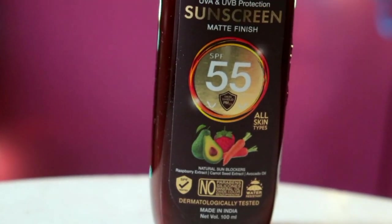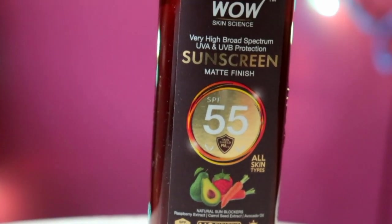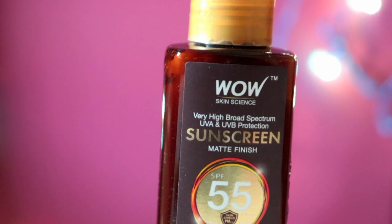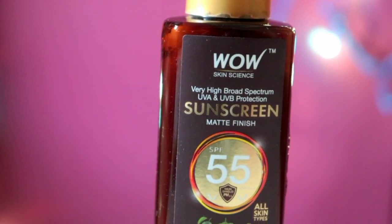This Wow Skin Science sunscreen gives you protection from UVA and UVB rays. This is a high broad-spectrum sunscreen which gives you protection from every type of pollution. This is not only about sun rays — it also protects from sun rays and from pollution.